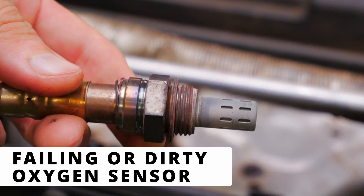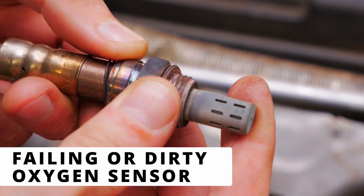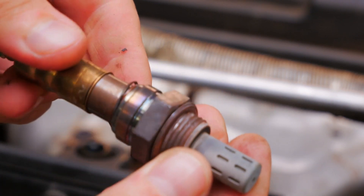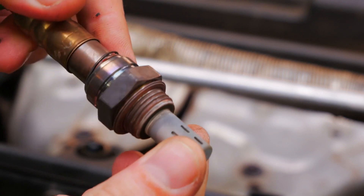The most common cause of P0137 is a failing or dirty oxygen sensor. Over time, the sensor can become coated with carbon, oil, or fuel additives causing incorrect readings. Try cleaning the sensor first, but if it's too old or heavily contaminated, replacing it is the best option.